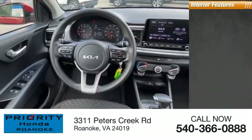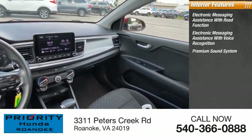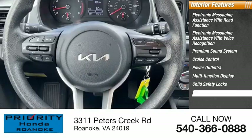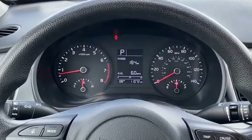Inside you'll find electronic messaging assistance with read function, electronic messaging assistance with voice recognition, premium sound system, cruise control, power outlets, multifunction display, child safety locks, power door locks, power windows, and tachometer.